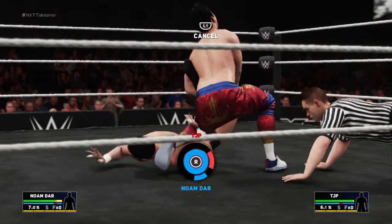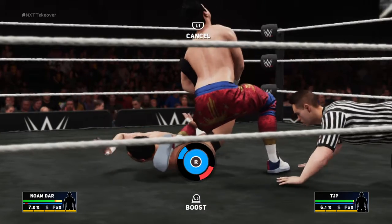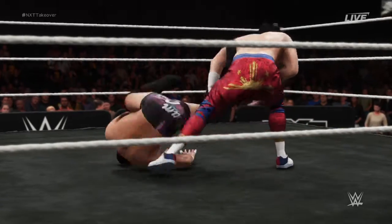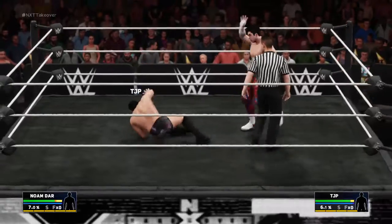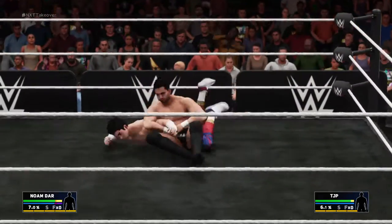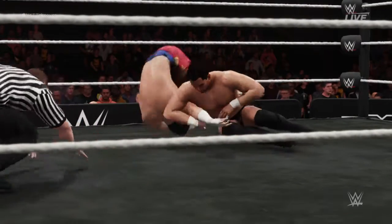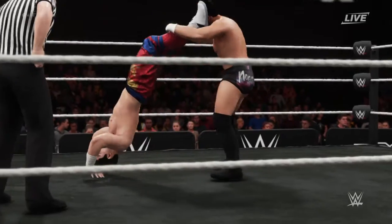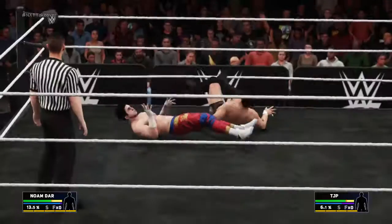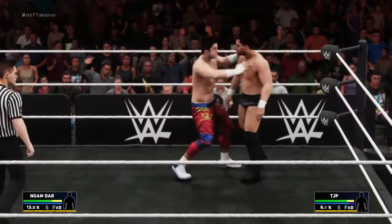And the single leg Boston crab there, rendering the leg useless — this could be it! He escapes the submission, and good thing, that could have been disastrous. He's going after the arm now. Domani slips out — wow, looked to me like he had it locked in pretty good. I guess not.